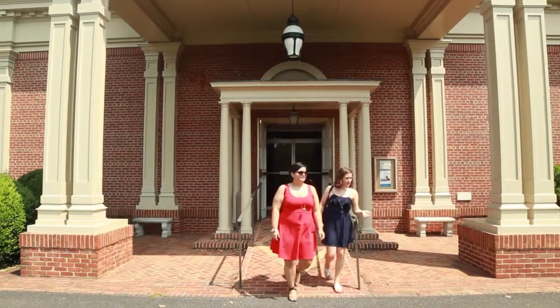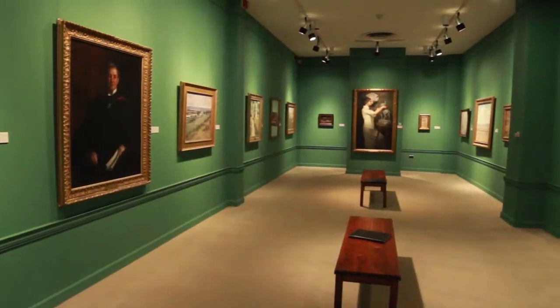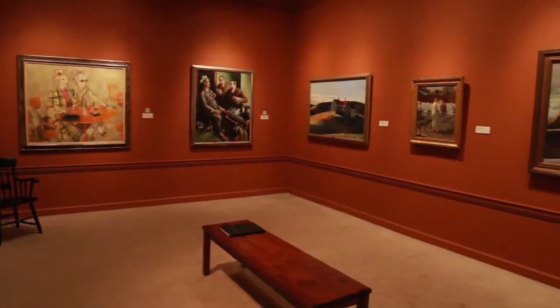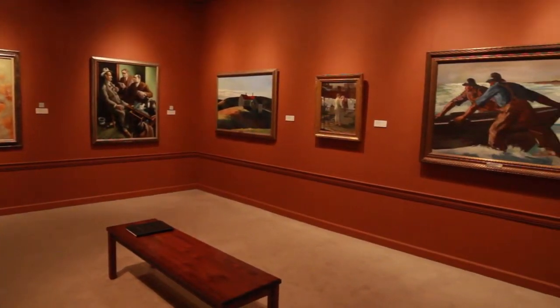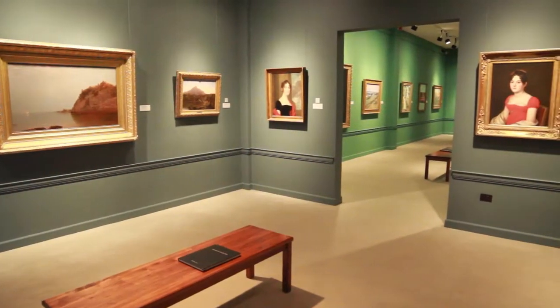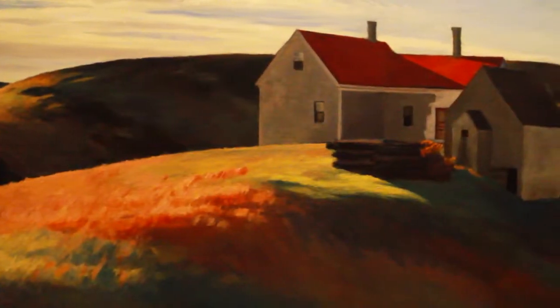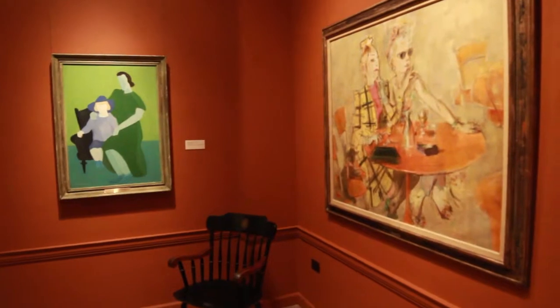Project Y is now home to Randolph College's permanent collection of 19th, 20th, and 21st century American artwork in a collection that includes more than 4,000 works. Here you will see pieces by Mary Cassatt, Edward Hopper, and Georgia O'Keeffe, just to name a few.